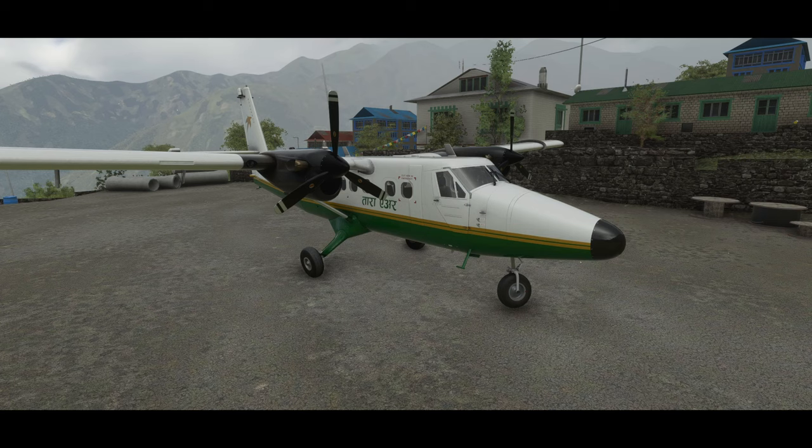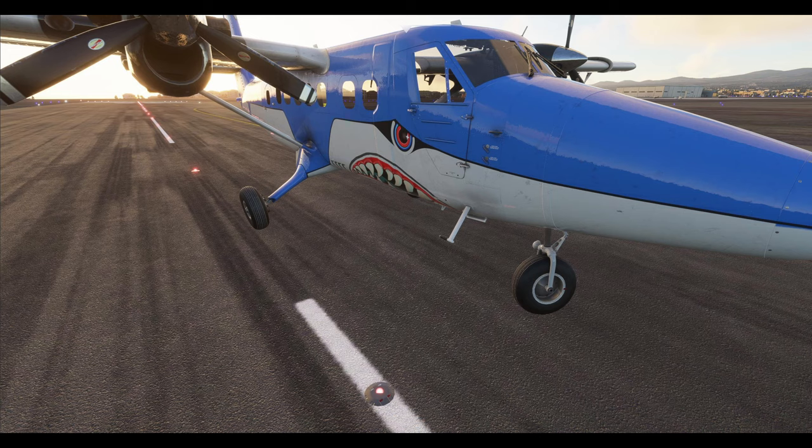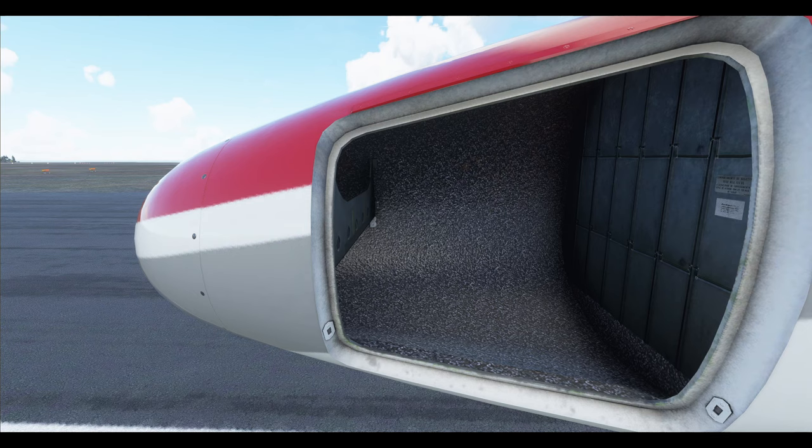Here's a shot of the Twin Otter at Lukla Airport. Here we're seeing the passenger configuration, which looks really nice. Here's one of the liveries they're going to offer — it's going to have a shark face. And here's another nice detail of an interior compartment.